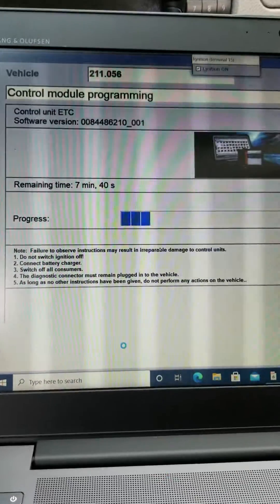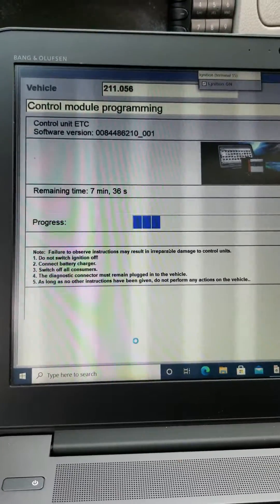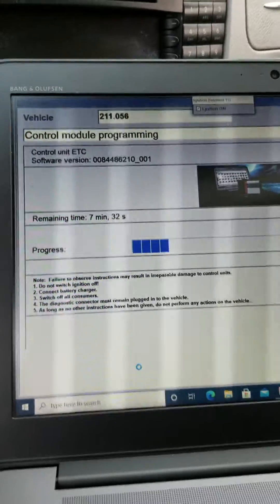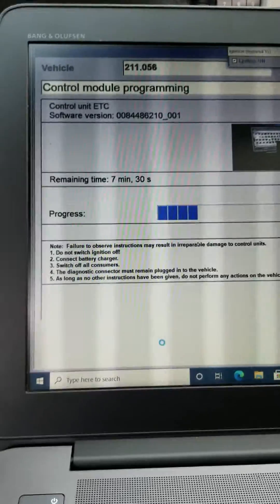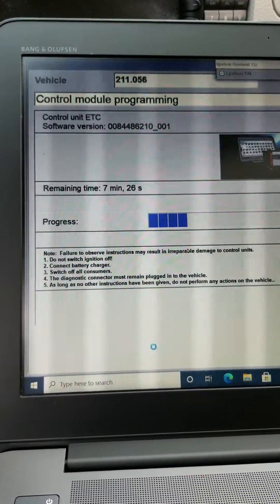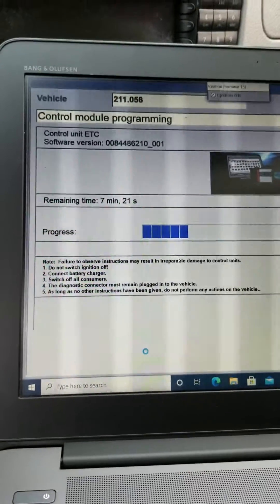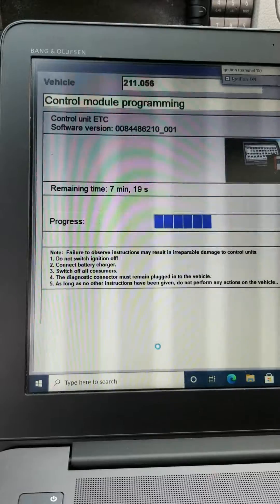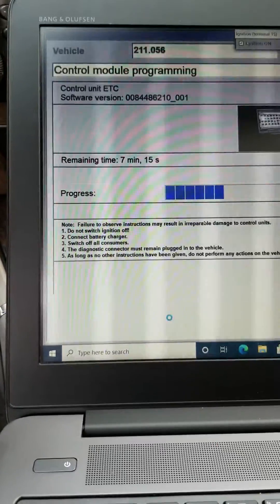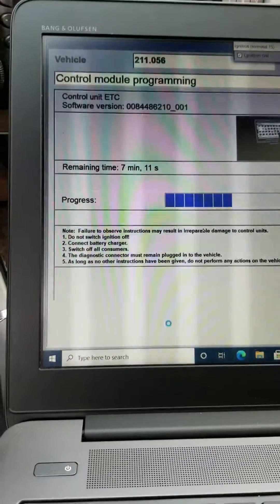We have a 2007 E-Class E350. We had to install a used transmission control unit — we installed it, unlocked it so we could download the software, and now we're doing the control module programming for the transmission control unit. This process is going to take about seven minutes.